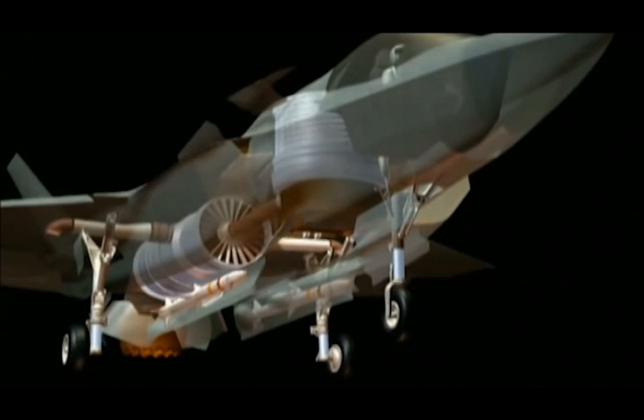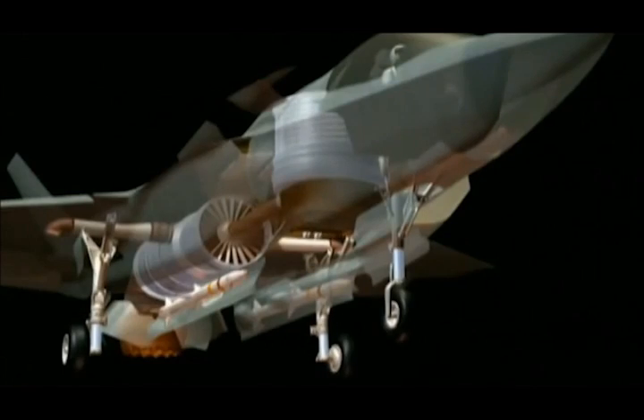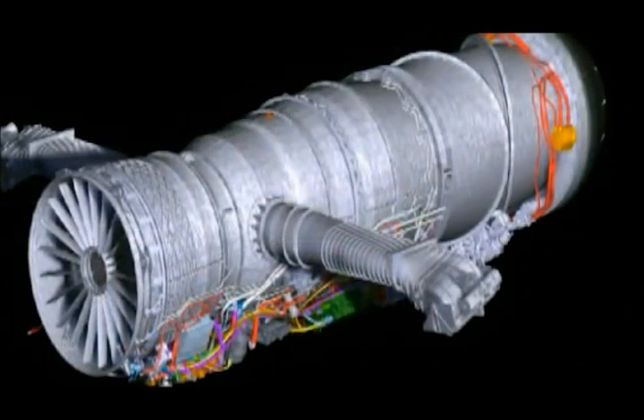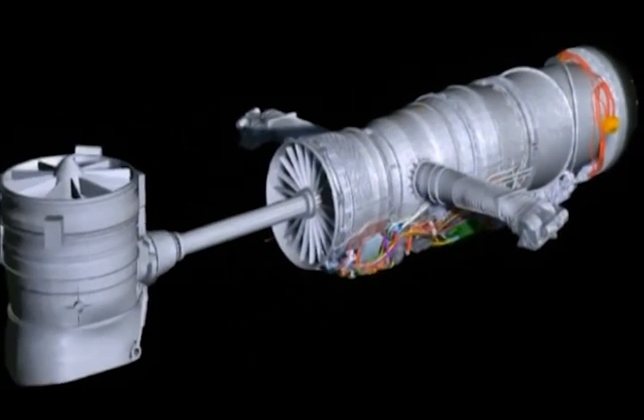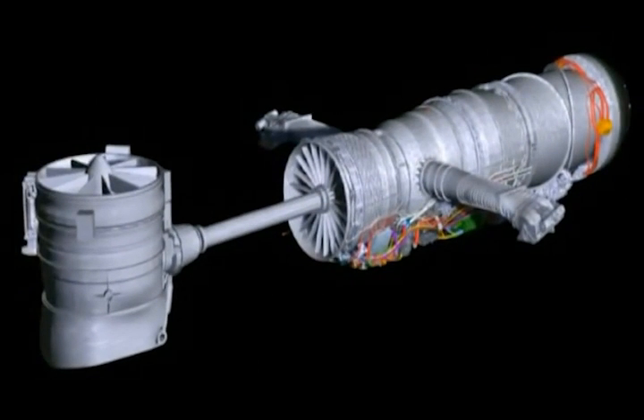The company has gone with a daring new propulsion system known as a lift fan. The lift fan has been an engineering challenge because there has never been a lift fan built before. In the lift fan design, the engine sits in the usual fighter position in the tail, and a drive shaft connects it to a large fan placed behind the pilot.